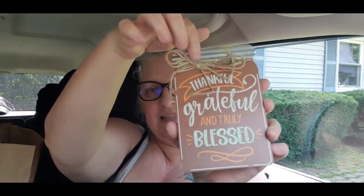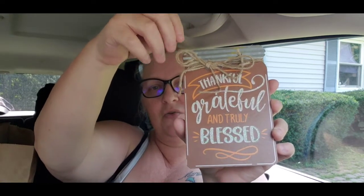Then Em found these - 'thankful,' 'grateful,' and 'truly blessed.' They look like mason jars with galvanized finish and a bow, and they're thick enough that you can stand them up. We also got this one - it says 'oh my gourd, I love fall!' Those would be cute in a tiered tray as well.